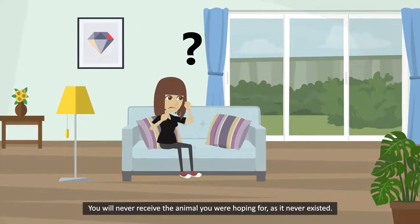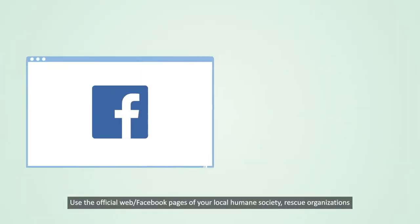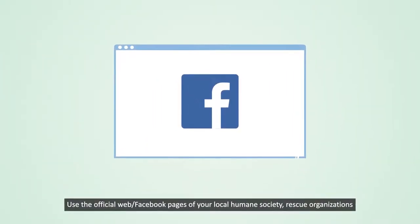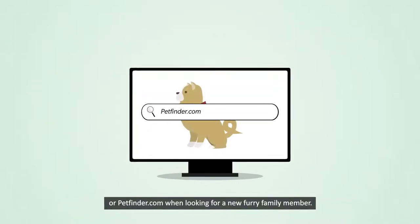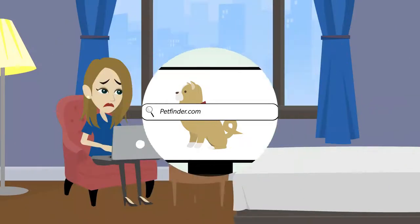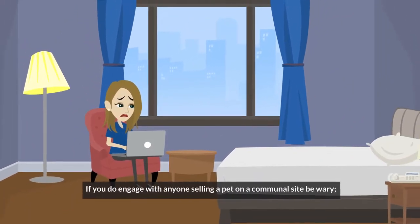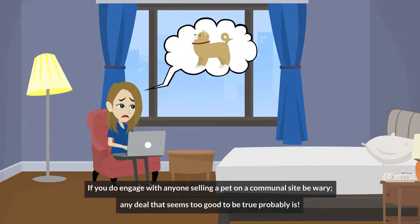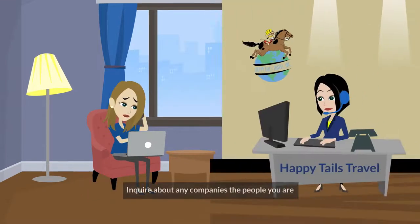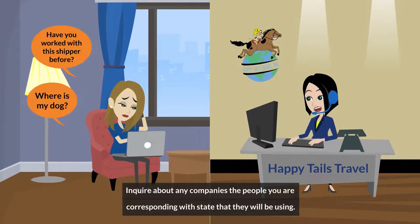How to avoid being scammed: use the official web and Facebook pages of your local humane society, rescue organizations, or petfinder.com when looking for a new furry family member. If you do engage with anyone selling a pet on a communal site, be wary — any deal that seems too good to be true probably is. Inquire about any companies these people state they will be using.